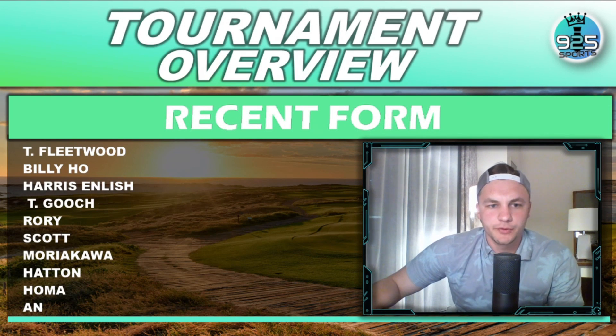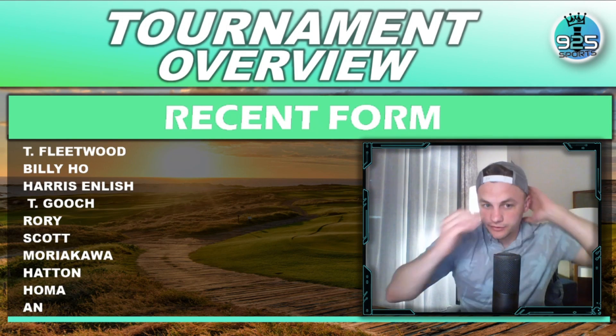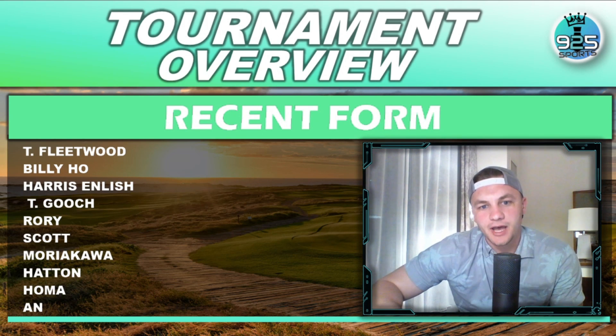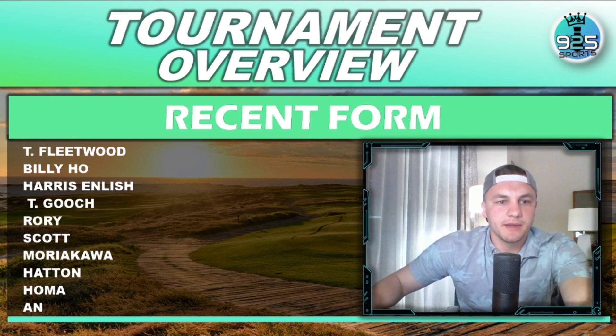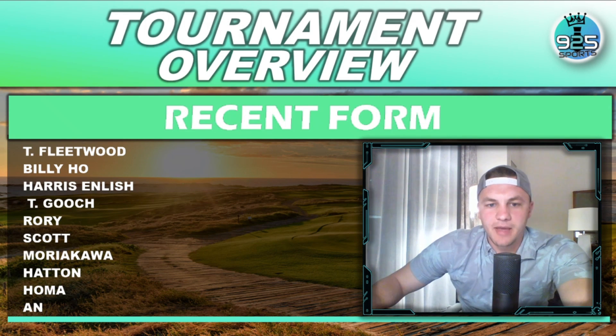Getting into the tournament overview — here are some players in really good recent form. Tommy Fleetwood has been making 33 straight cuts in a row. Billy Horschel has been on a roll with two top-nine finishes. Harris English continues to play well. Taylor Gooch has made 11 straight. Rory has five starts this season with five straight top tens. Adam Scott's been a beast. Kyle Morikawa keeps making cuts. Tyrell Hatton's been good. Max Homa has been a stud recently, and Benny An continues to pop.